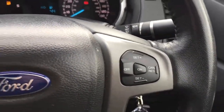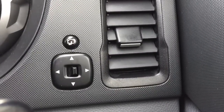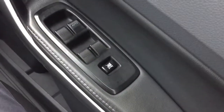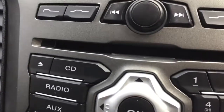Cruise control buttons on the steering wheel, as well as your Bluetooth and your audio. Automatic headlights, electric mirrors with power fold, front and rear electric windows, AM FM radio, CD player too.